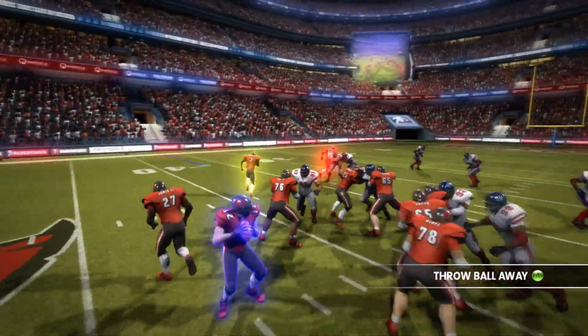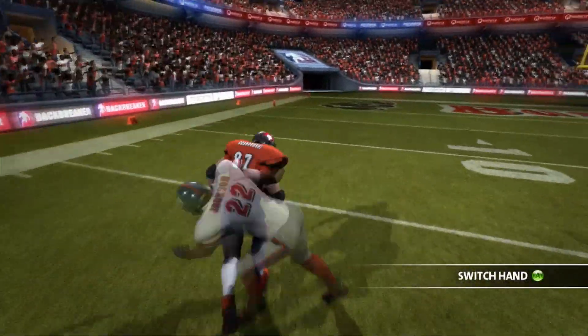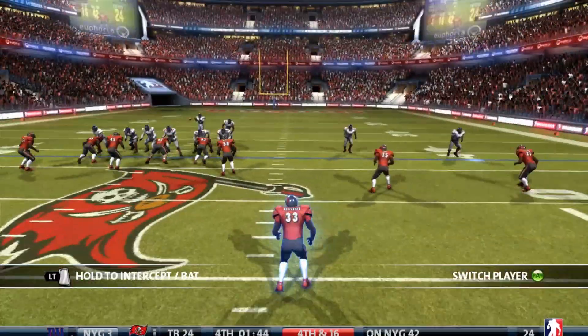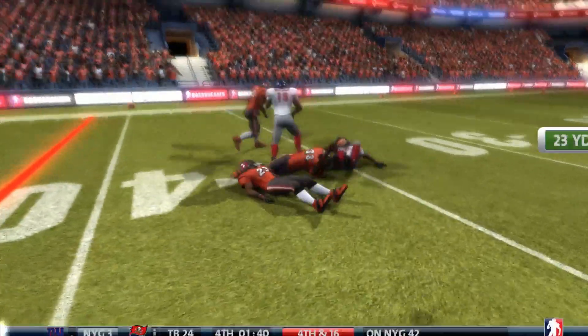Gronkowski doesn't have a lot of catches, but he's got a lot of yards — that's three catches for 63 yards. Tom Brady looking for Gronk. None other than Gronk who breaks a tackle and scores. As we just talked about him not having a whole lot of receptions, he gets two back-to-back on the same drive.